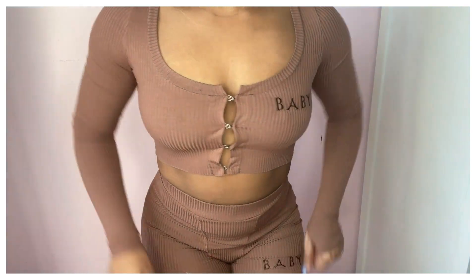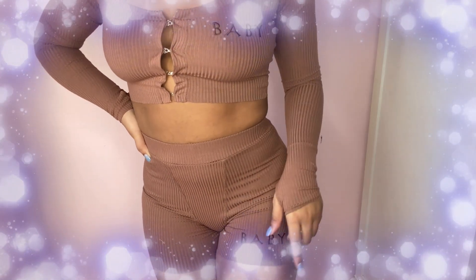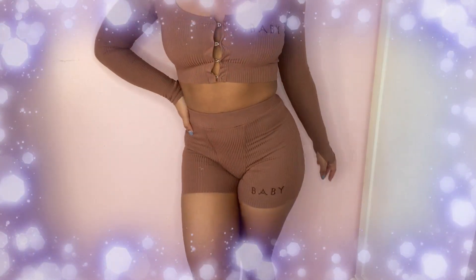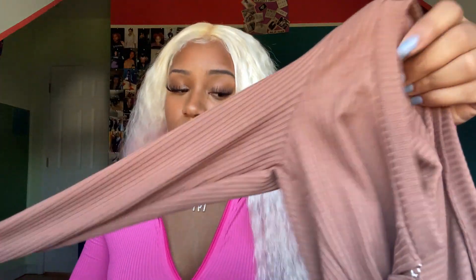I will admit that the sleeves are very, very, very tight. I got this in a size small — I probably could have done a size medium. The sleeves are very tight, just FYI. I do have bigger arms because I work out a lot, but they're still tight, just saying.